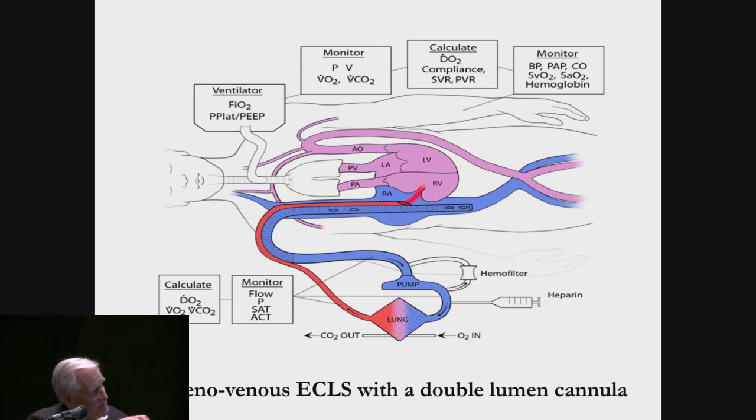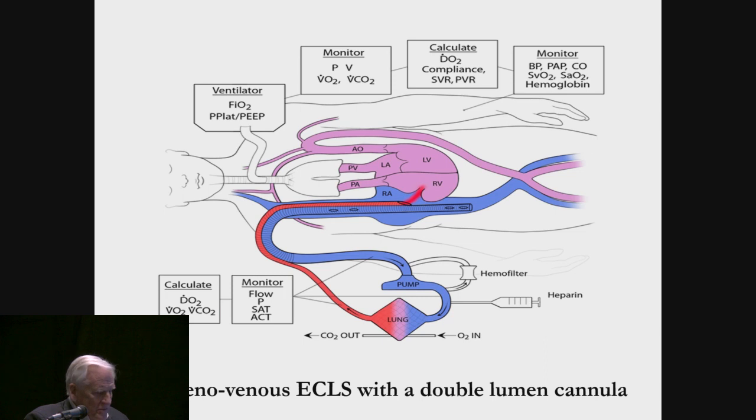When we translate all that to veno-venous ECMO — shown here as a double lumen catheter — we drain venous blood, we oxygenate it, we pump it back into the right atrium, and there the oxygenated blood mixes with whatever venous blood did not go through the circuit. So the resulting arterial blood will be a mixture of the native venous return and the amount of oxygenated blood returned to the patient. We monitor the variables in these boxes, and we have to know oxygen consumption and oxygen delivery in any given patient — and of course you do that every day in the operating room.